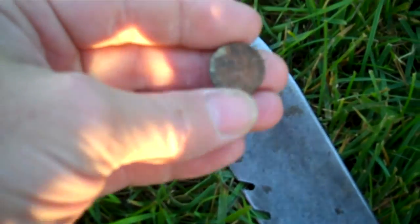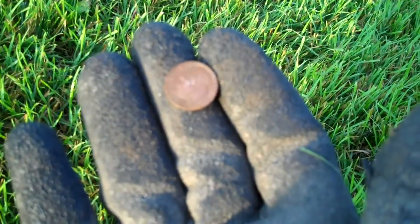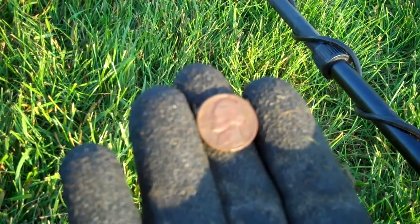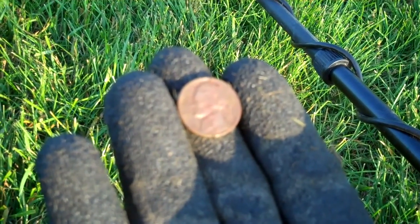Well, first target — just an old penny. First dime, and here's the first nickel of the day. Looks like a 1980-something.